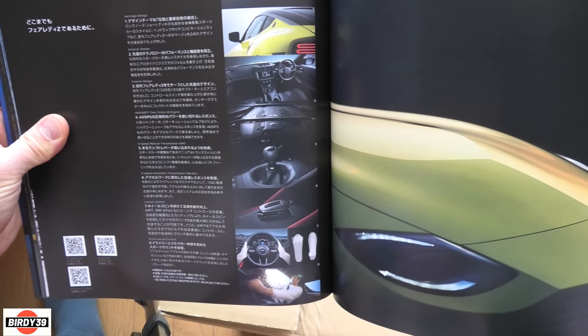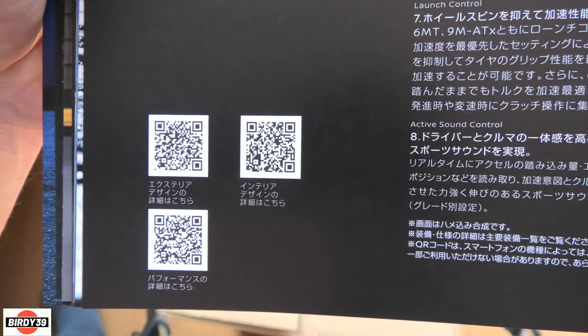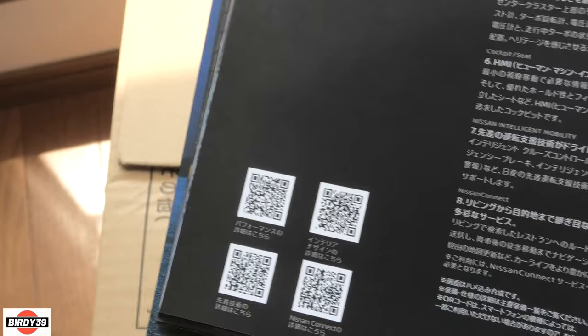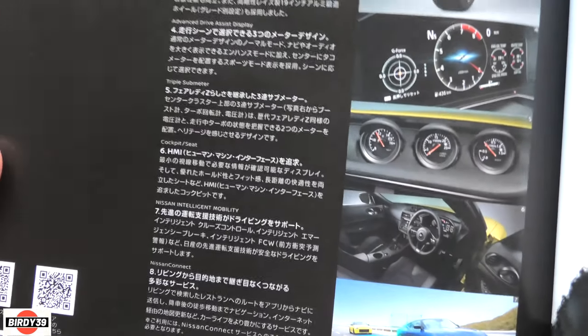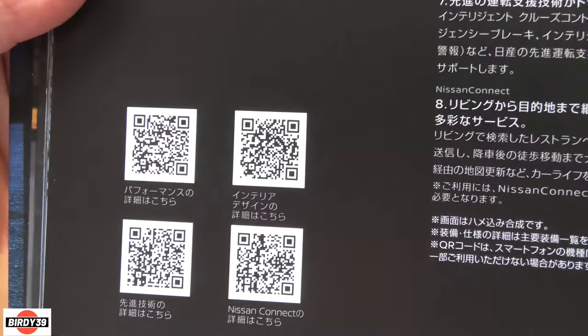Design, performance, heritage design - should we read all this? There are a couple of QR codes if you want to scan those. Next page - a load more stuff about probably the instruments, how it works, a bit about the brakes. If you want to scan these, there you go.